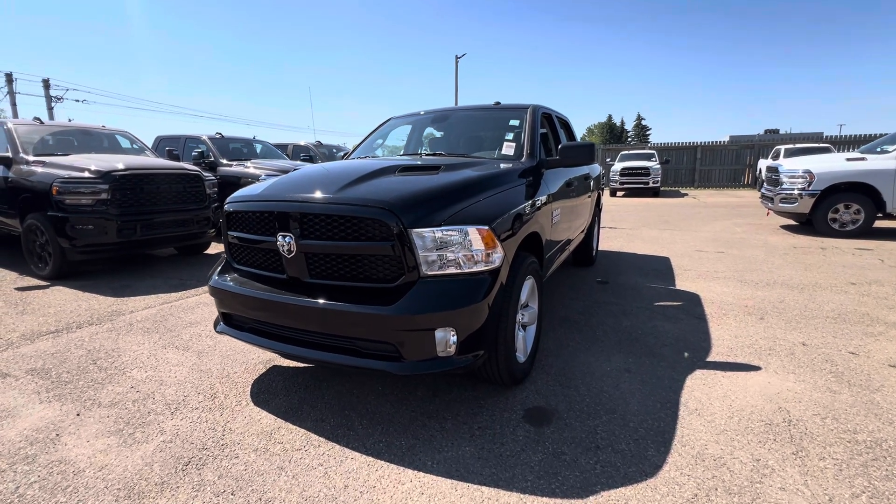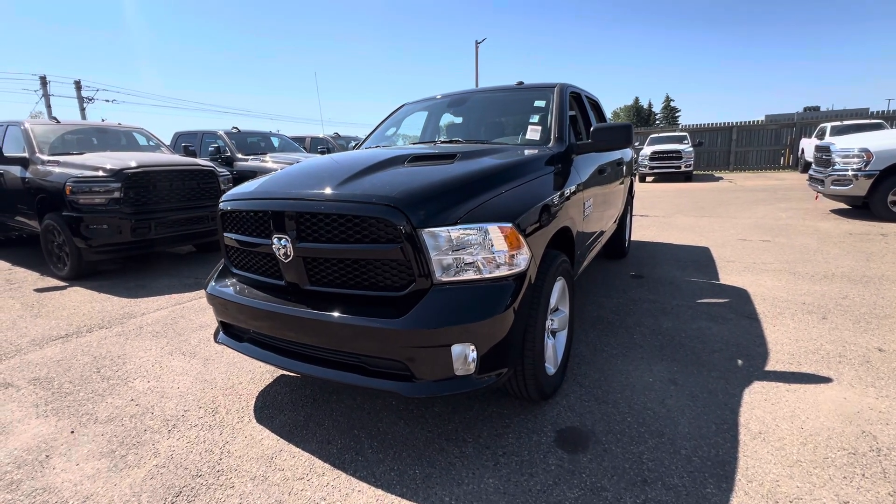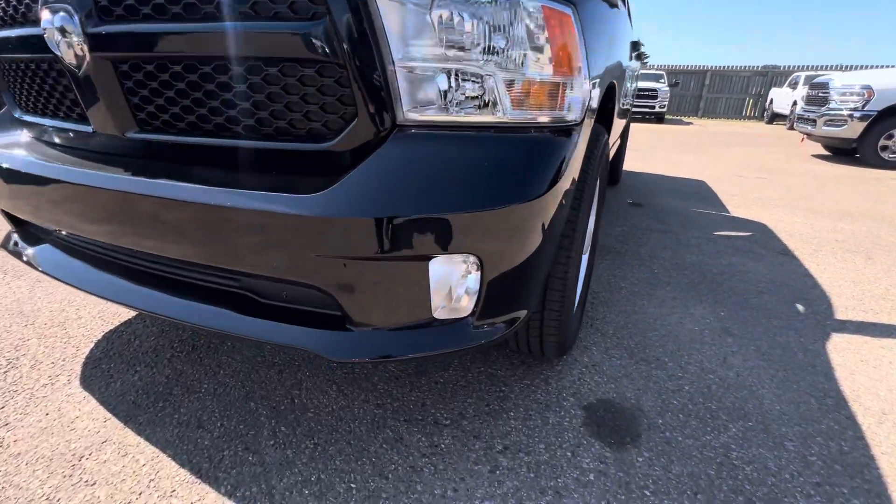Hey Richard, making you over here from London Dairy Dodge, just want to say thanks for inquiring with us. First off, this is the truck we were talking about here.